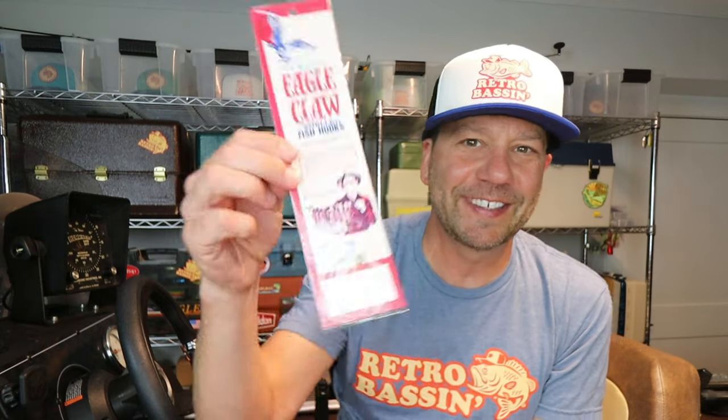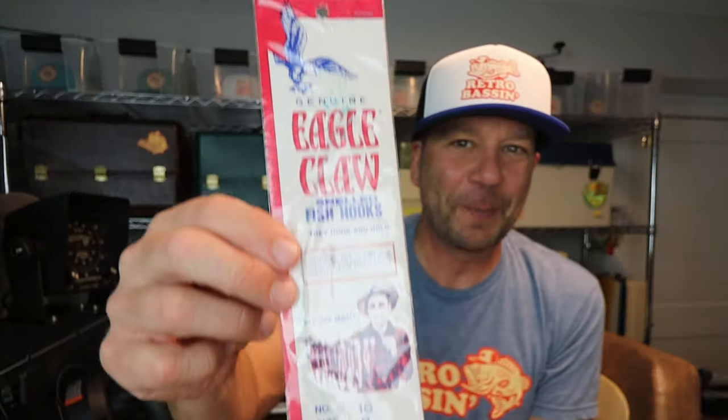Before we get going, I do want to give a big thank you and shout out to Stefan and the entire team over at Eagle Claw. He was great at providing both information and photography used in this history episode. Now, let's jump into the history of Eagle Claw hooks. By the way, this is a new old stock pack of hooks I picked up from Gent's Fish Tackle in Austin, Texas. Look at how glorious that old school packaging is.